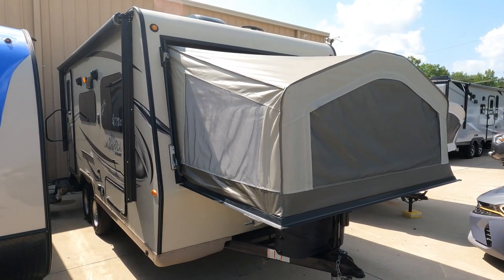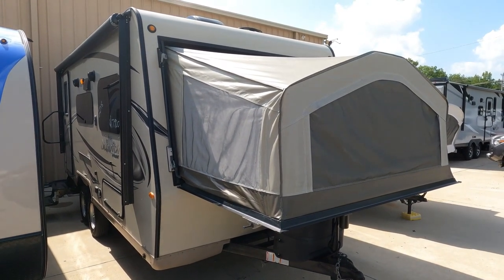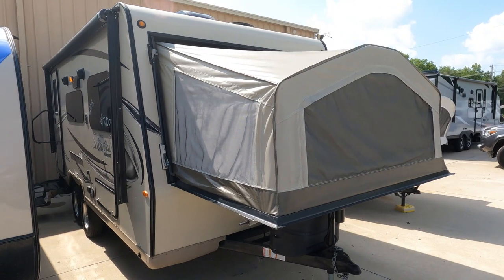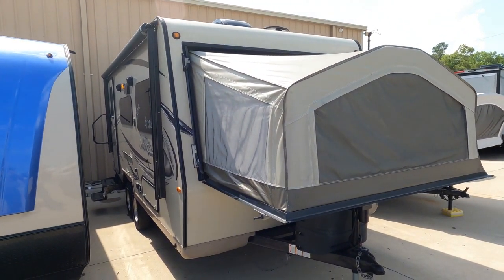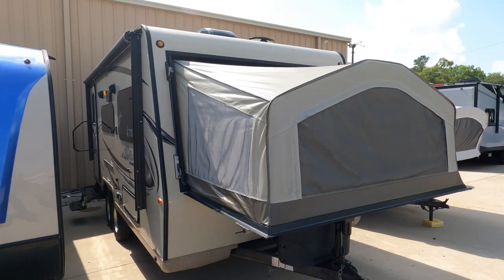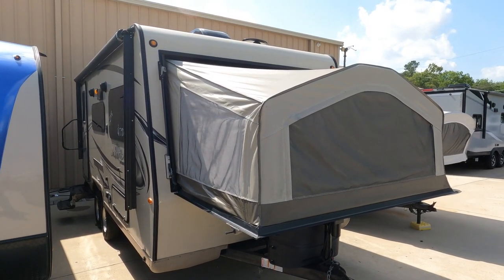These aren't like pop-ups that can take 30, 40, 45, maybe even 50 minutes or an hour to set up. These set up in 15 minutes with one person once you get the hang of it. What I also like is you've actually got a real bathroom with walls around it, a separate shower, and a black water holding tank instead of a cassette. You get a lot of benefits over a pop-up, not to mention you can heat and cool them a lot better too.